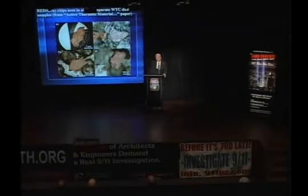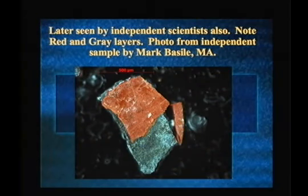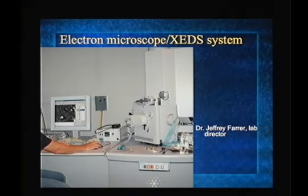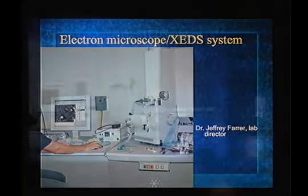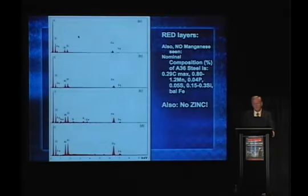All four samples — this is a check we did — had the same active thermitic material. This red material has been seen independently now by Marc Basile, working in Massachusetts. Here's the electron microscope. At higher magnification you see the red layer on top. This is in the paper, so I'm going to go through this fast because you can read it in the active thermitic material paper.